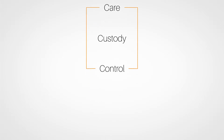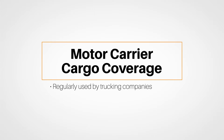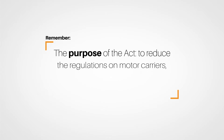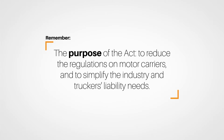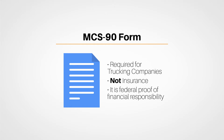This part of the lesson also explored an endorsement that trucking companies use regularly: Motor Carrier Cargo Coverage, and we discussed the Motor Carrier Cargo Coverage Act of 1980. The purpose of the Act was to reduce regulations on motor carriers and to simplify the industry and truckers' liability needs. The Act also created the MCS-90 form, required for trucking companies. It's important to remember that the MCS-90 is not insurance — rather, it's proof of financial responsibility. The coverage shown in the MCS-90 is issued by the insurance carrier and serves as federal proof of financial responsibility, but it merely means the trucking company has met the federal financial requirements, not that all types of loss are covered.